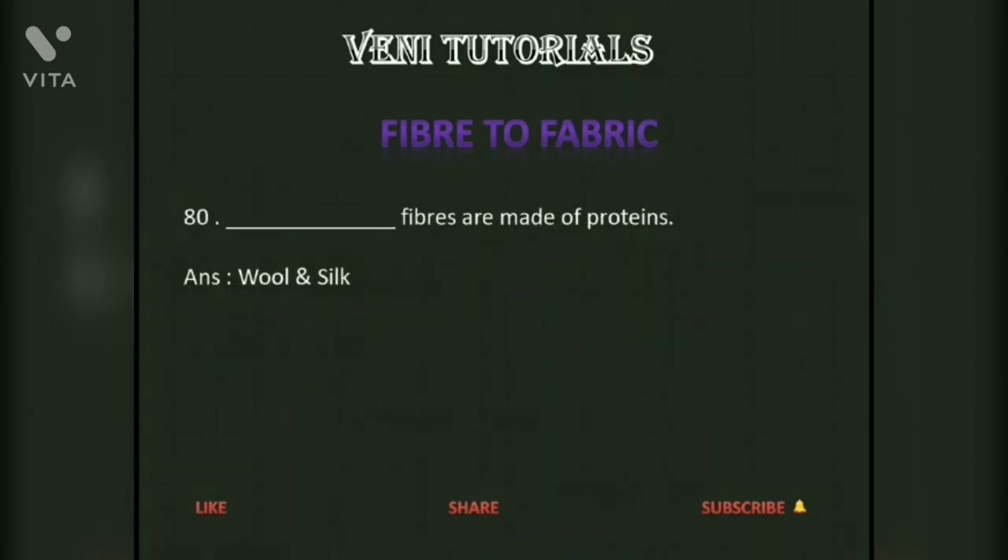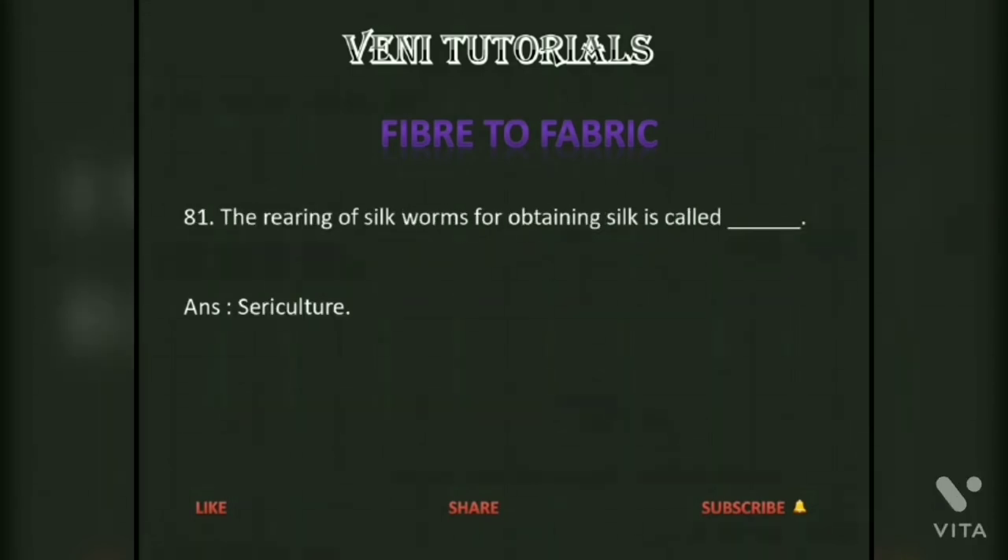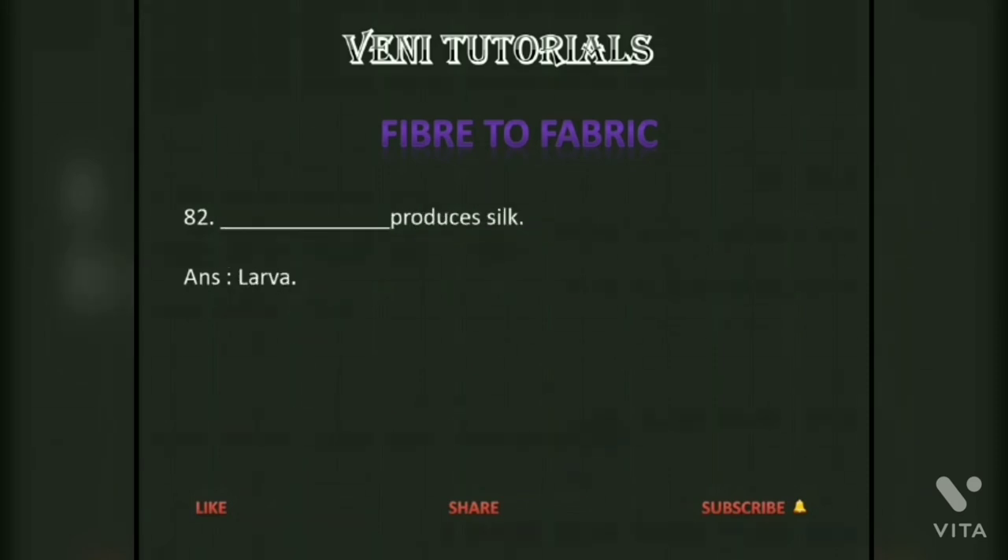Wool and silk fibers are made of proteins. The rearing of silkworms for obtaining silk is called sericulture. The larva produces silk.